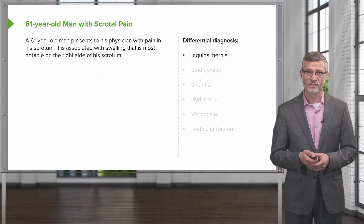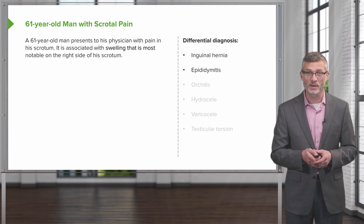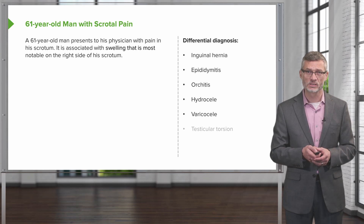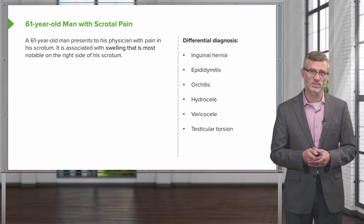The differential diagnosis for this particular patient may include an inguinal hernia, epididymitis, orchitis, a hydrocele, varicocele, or testicular torsion. We're going to need to move on with our physical exam to define what's going on with this patient.